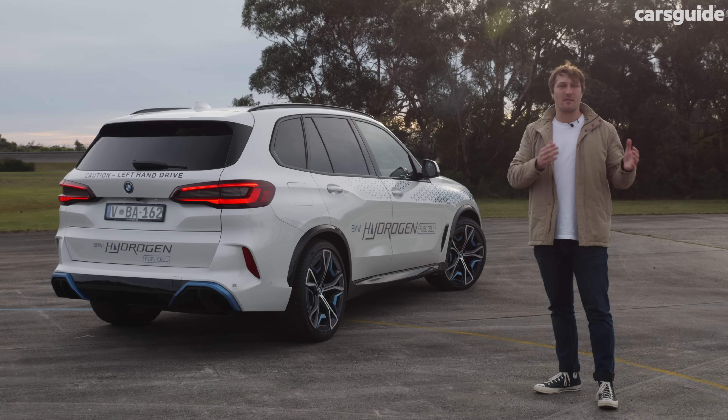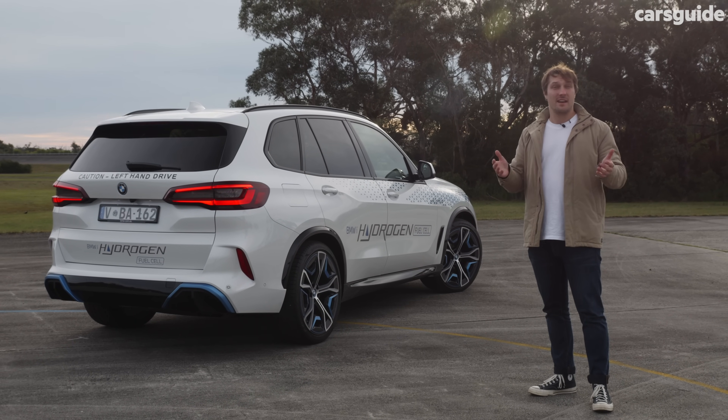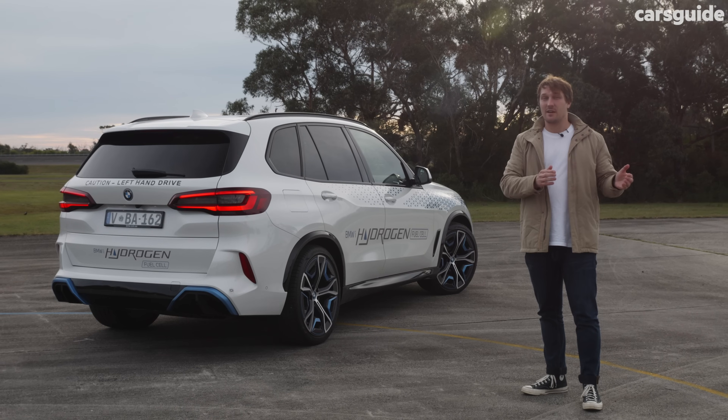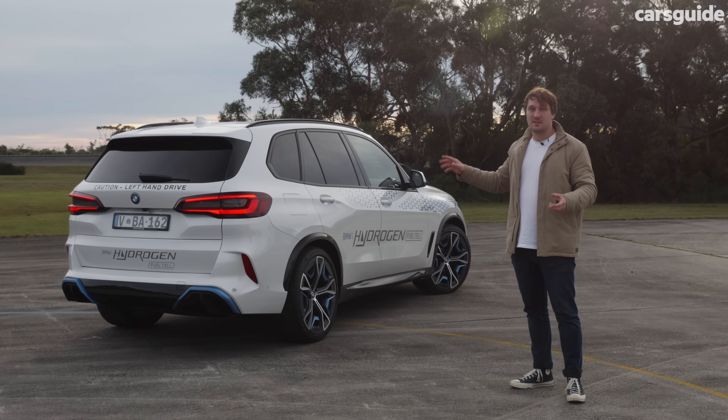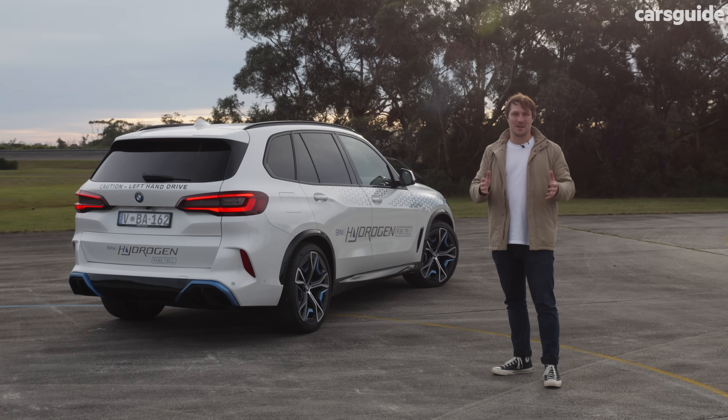It's pretty impressive stuff, but how far it is away from a real application - well, that's yet to be seen. If you want to read more, make sure to check out all of our stories around BMW's hydrogen, Toyota's hydrogen, and Hyundai's hydrogen over at carsguide.com.au.